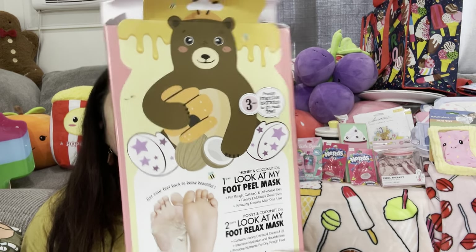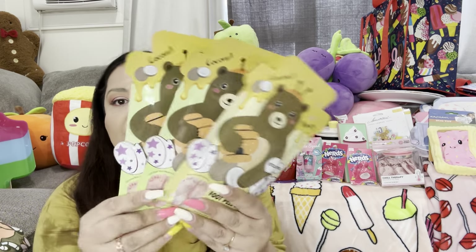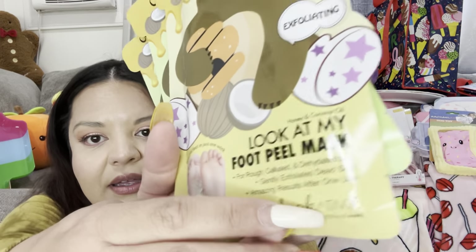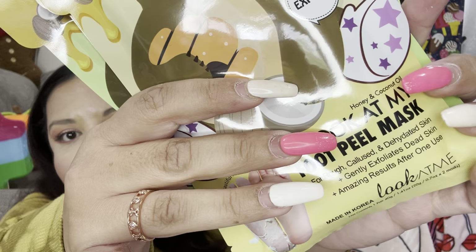I also got these from Marshall's — they were on clearance. They are the feet mask. I paid four dollars for them and it brings three pairs. Look at the packaging — it says 'Foot peel mask, exfoliating beautiful feet in just one week for rough, calloused and dehydrated skin.' They actually misspelled 'dehydrated' right there on the packaging — I think they messed up!